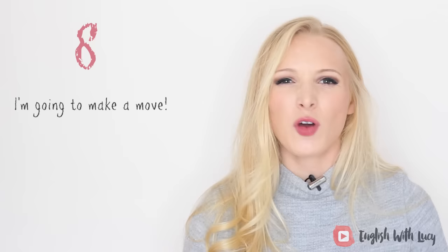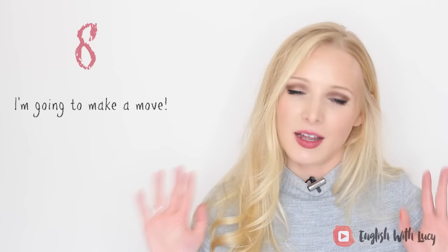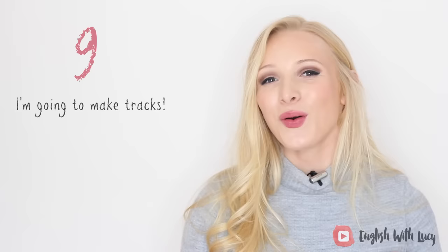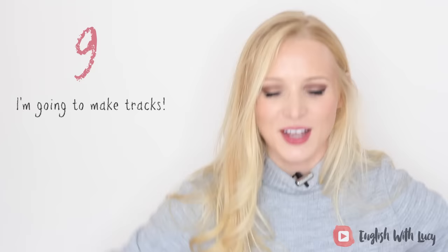Another one that's very British is 'I'm going to make a move' or 'I've got to make a move.' To make a move is to leave. In America, they are more likely to say 'I'm going to make tracks' or 'I've got to make tracks,' meaning to drive away. All of these phrases are normally preceded with 'right' — you say 'right' as you're getting up: 'Right, I'm off.' 'Right, I'm going to make tracks.'